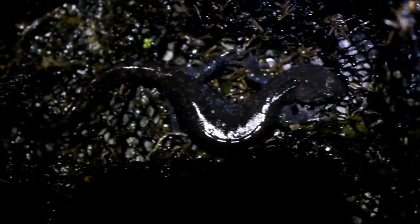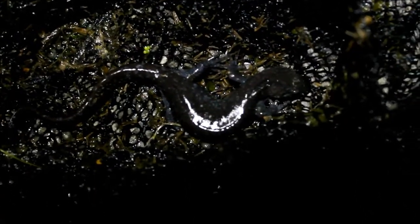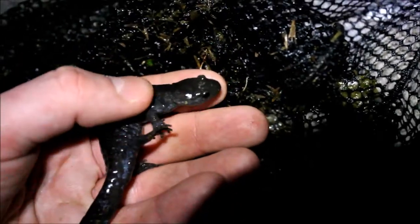I'm gonna get my headlamp on him — this is a Jefferson salamander. This is a short video, I know, but these Jefferson salamanders are pretty cool and I wanted to show you guys because this is the first one I found this year. He's really cold and sluggish.